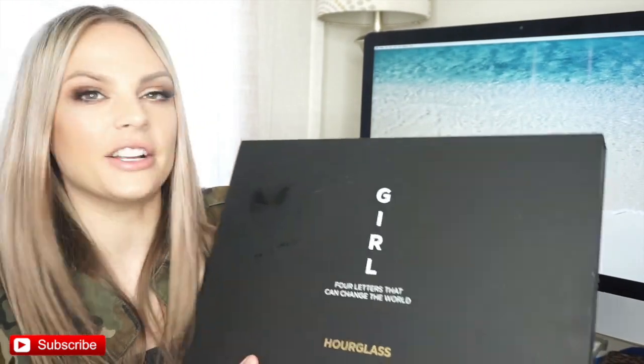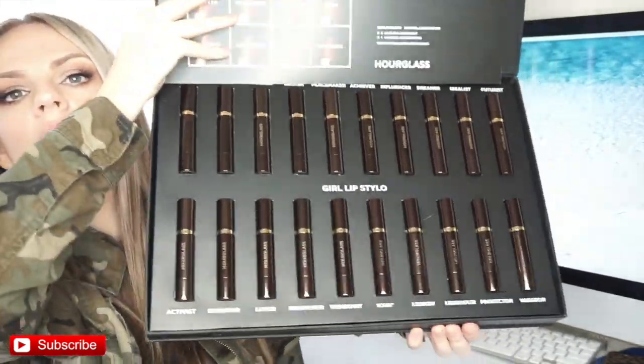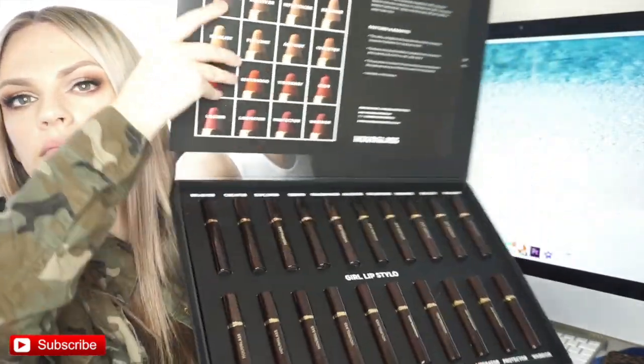They're like lip crayons. I just put the baby wipe on there — whoa girl, whoa. Penny took the freaking thing! Of course my dog is nuts. If you guys follow me on Snapchat, you know how crazy Penny is. We are going to start from lightest to dark.